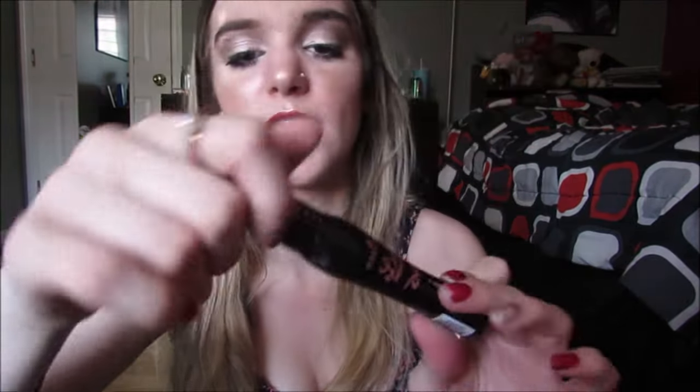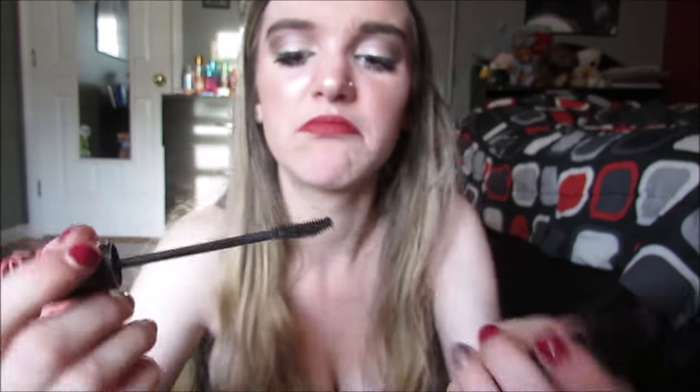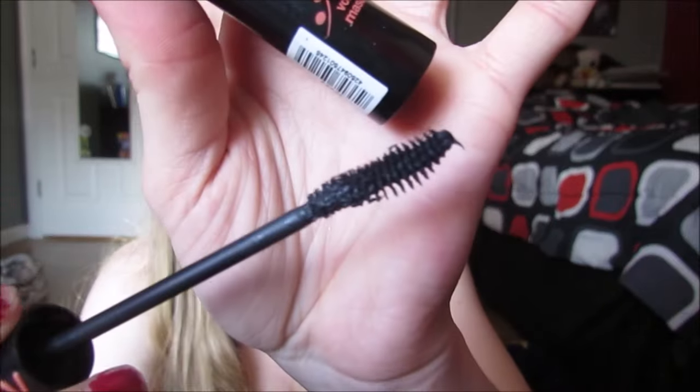I tried out this Essence mascara and hated it, but I actually did like this one. This is the Essence Lash Princess — I literally just bought it because it was called princess. It's the black and pink one, and the packaging is so cute because this part is like 3D, it's rubbery. It has like a corset lace-up thing on the back, love the packaging. It just doesn't really do anything for my lashes personally.